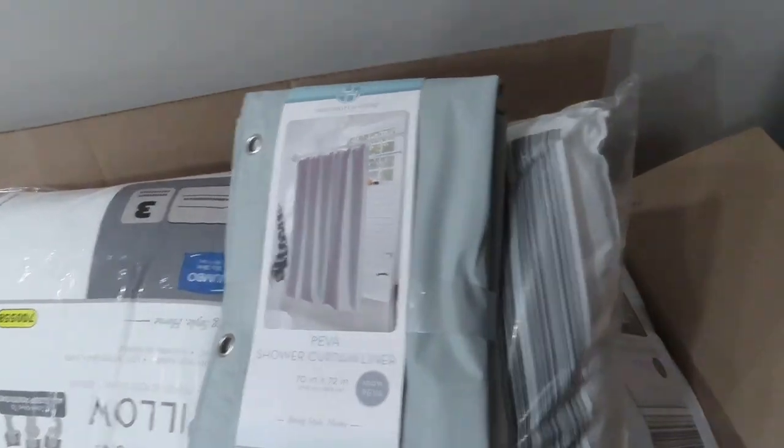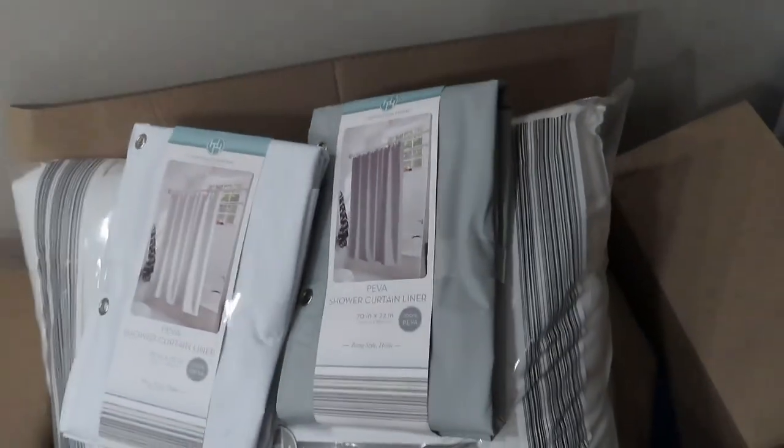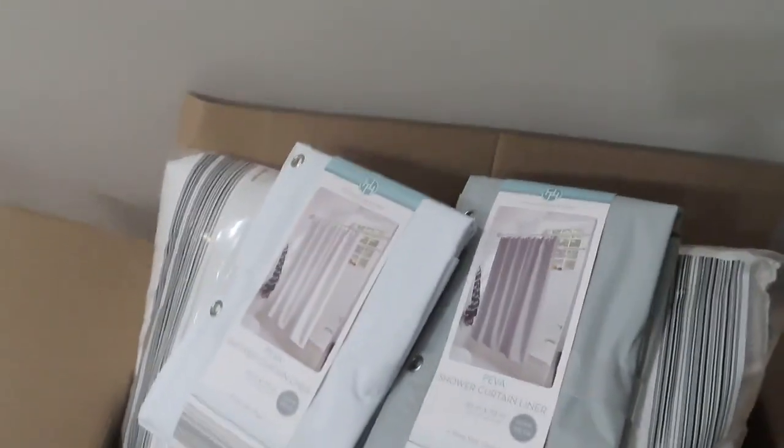I also found this laundry basket at Aldi, and these dish towels. I showed you the pillows, and they also had these shower curtain liners — got those as well. Got a powder blue-looking one and a gray one.